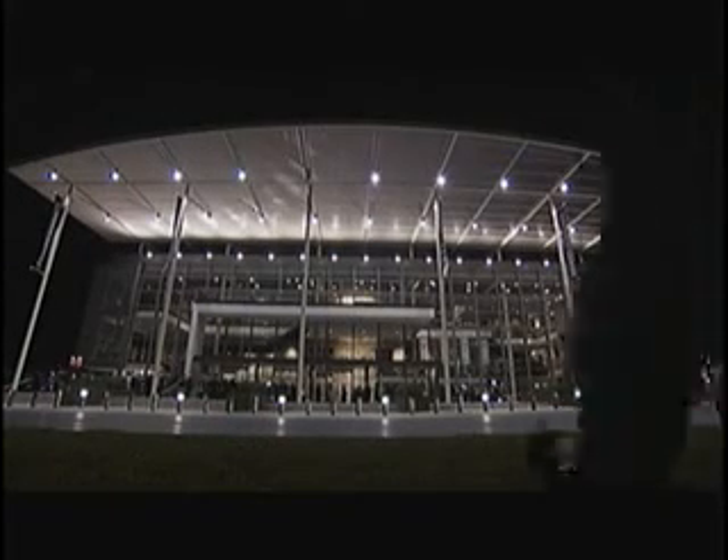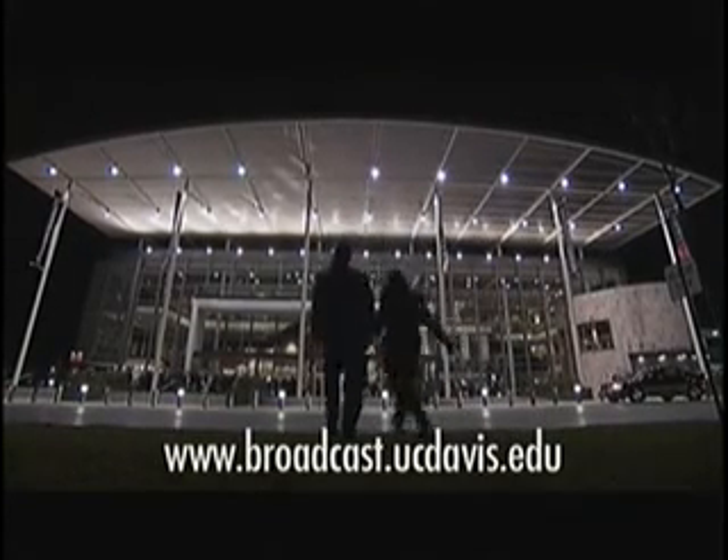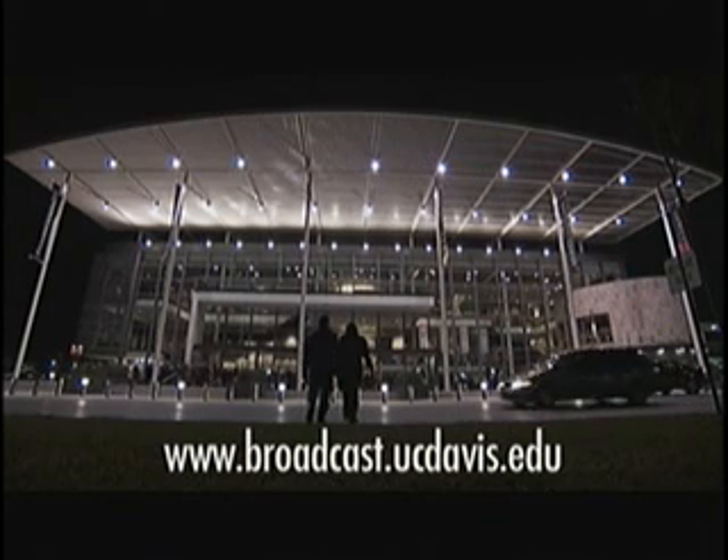Paul Fotenour reporting from the Yolo Bypass. For more information, please log on to broadcast.ucdavis.edu.